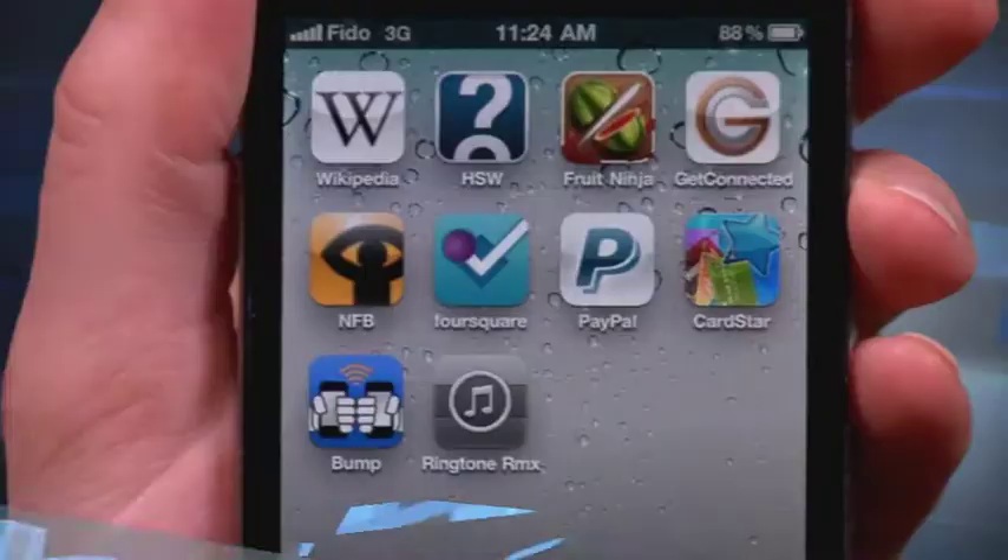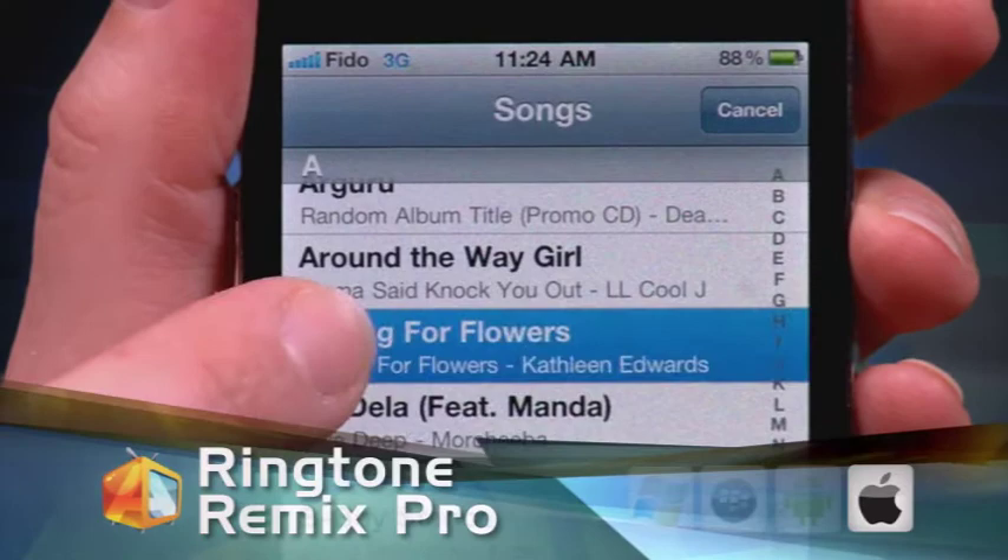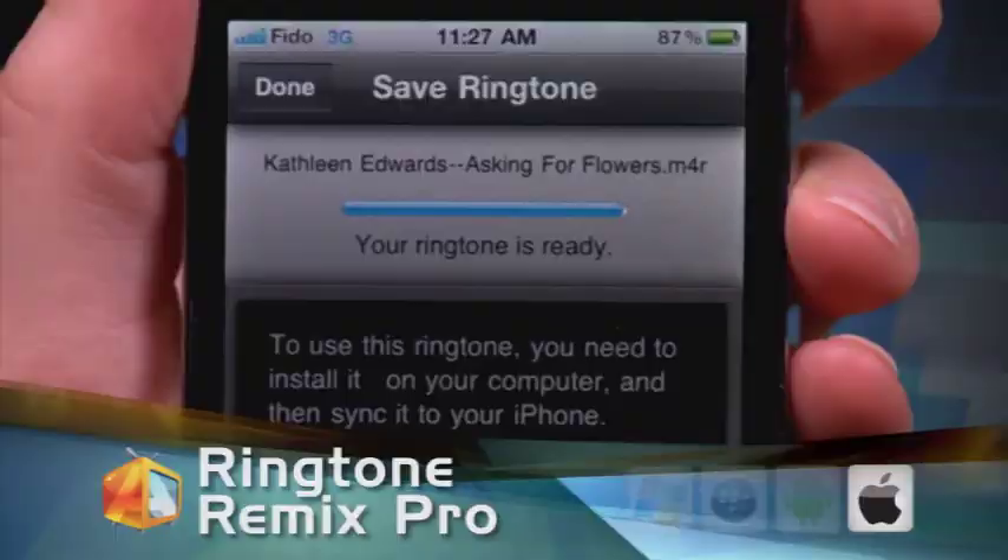To wrap things up, we've got two last apps to toss into the mix. First up, Ringtone Remix. This app lets you import 40 seconds of a song from your iTunes collection to use as your ringtone. You can choose different ones as custom ringtones, alarms, or even reminders. And if you don't want the hassle of finding the 40 seconds of a song to loop, the app will select a loopable section for you.